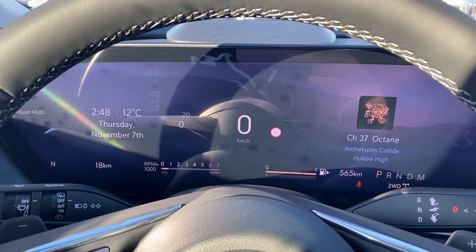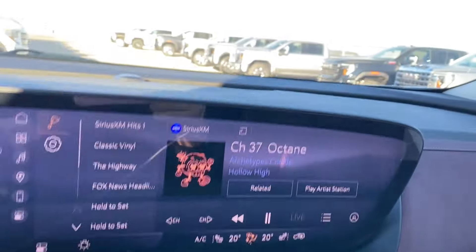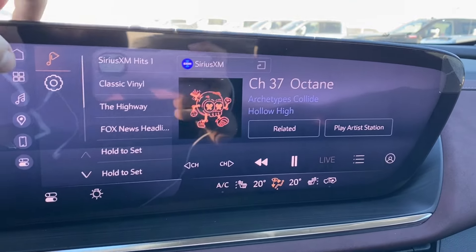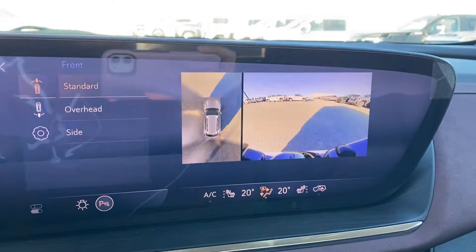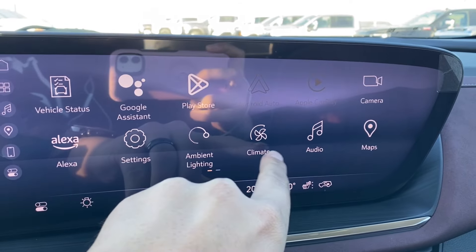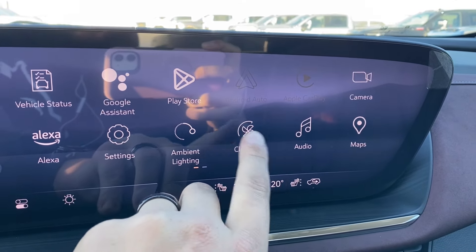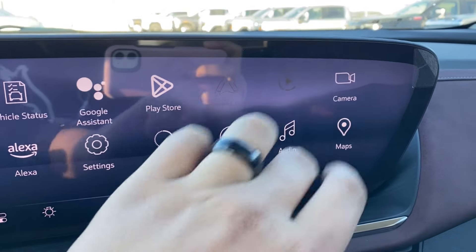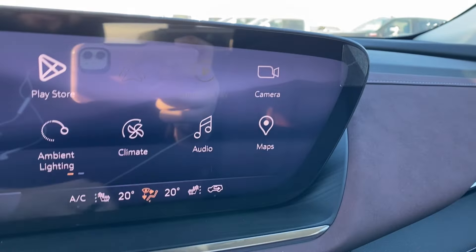There are a few different displays depending on your preference and what information you want shown in front of you. The entertainment display has your audio — this will be AM, FM, Sirius XM radio. Back on the home menu you have your Android Auto and Apple CarPlay, a camera with several options along the side, ambient lighting, your digital climate controls, Bluetooth, and navigation.